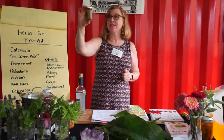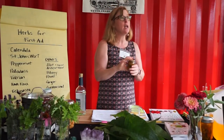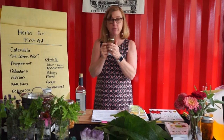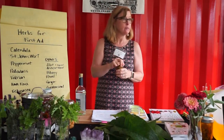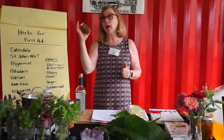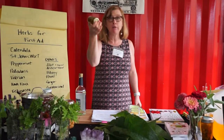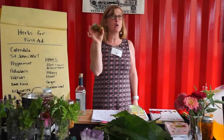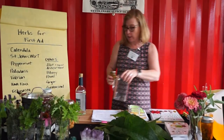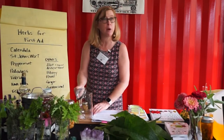There you go — it looks like an amazing science experiment! Now you want to label it. Take the labels at your station, write 'calendula tincture' and today's date. Four weeks from today you can start straining it and it will be ready — you can leave it longer if you'd like. That wasn't very many flowers and it's super easy to do. This will last you a long time for wound cleaning and it won't go bad.